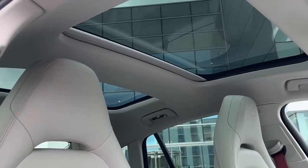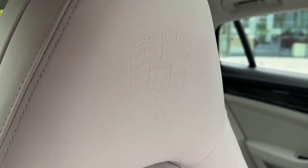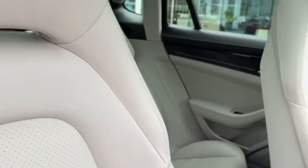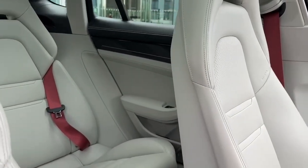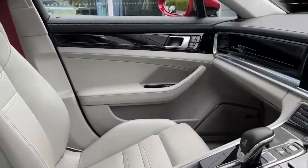There's also a sunroof here, and the Porsche crest on the headrest is a nice touch. The seatbelts are also in Bordeaux red, which matches really nicely with the interior.